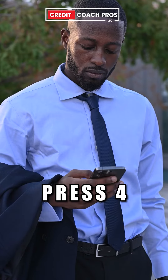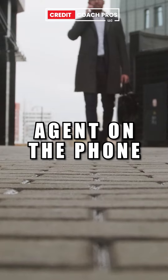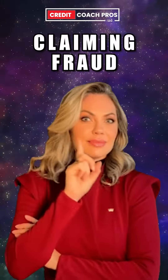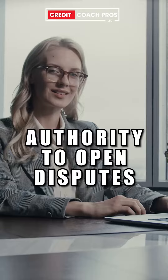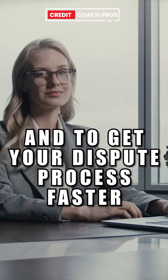You're going to want to press 4 to speak with a live operator. Once you have a live agent on the phone, ask for the fraud department. You're not claiming fraud, but the reason to do this is because they actually have the authority to open disputes and to get your dispute processed faster.